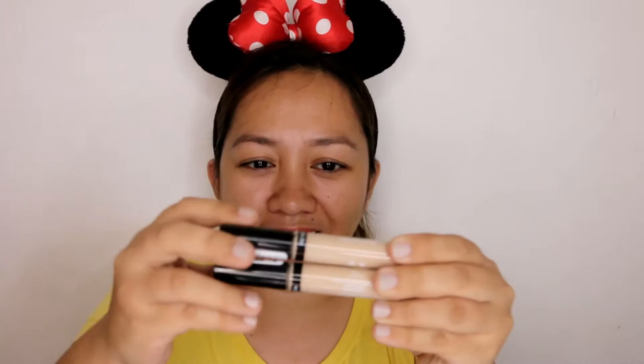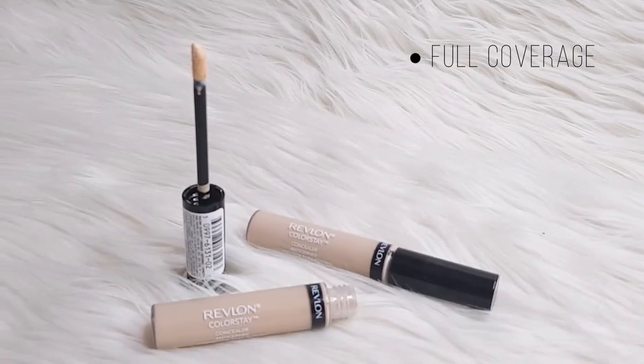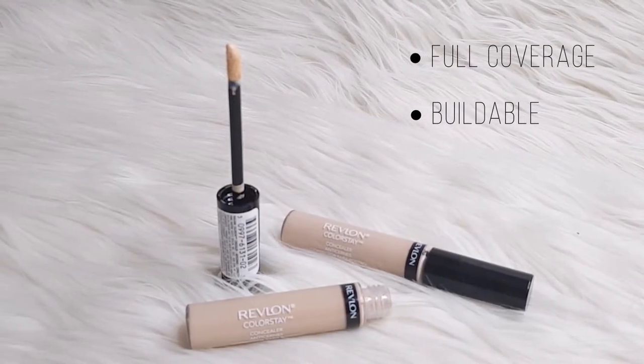There are 6 shades available. Unfortunately, the shade that Happy got is slightly off for me, but it might still work — it's not that far off. This is shade 02 Light Pale. She didn't notice she got the same shade twice. Anyway, the claims for this concealer are: full coverage, buildable, and it can last for 24 hours. I can't test it for the full 24 hours, but I'll test it for as long as I can.